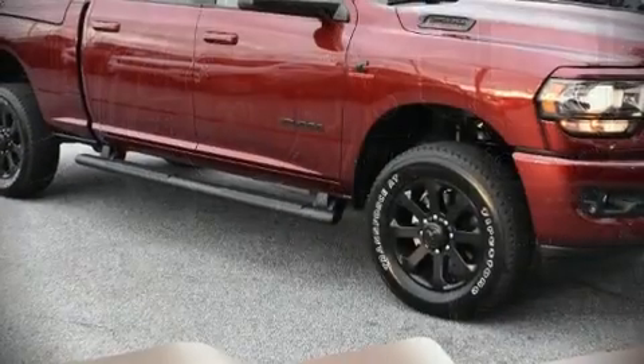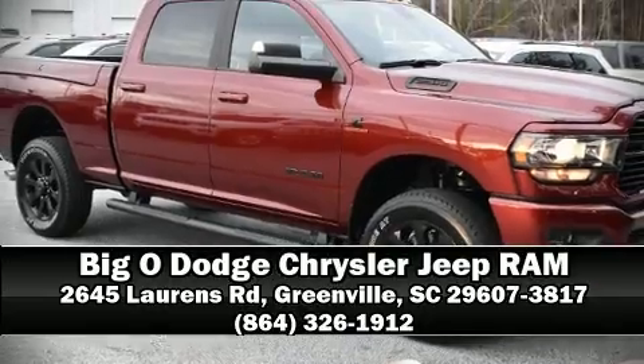Our sales reps are knowledgeable and professional. Stop in and take a test drive. We'll see you next time.